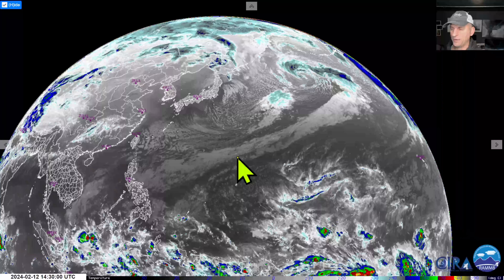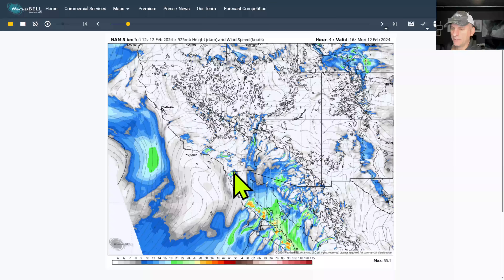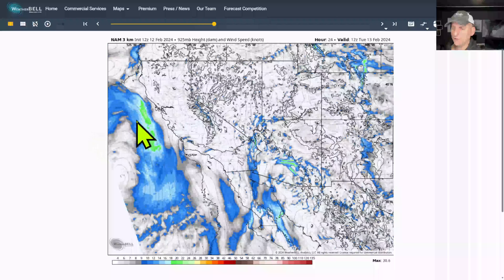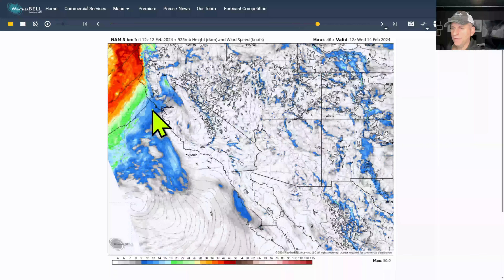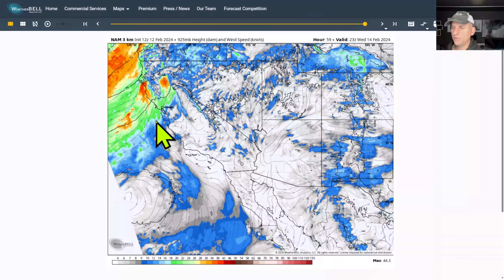Taking a look at the North American model in the short term, we've still got some gusty offshore winds going on across southern California, the Mojave Desert, and western Arizona. But what I want you to pay attention to is the southerlies and southwesterlies returning to northern California as we go on through late Tuesday night into Wednesday morning, eventually swooping down across the Bay Area as we go through the day Wednesday.